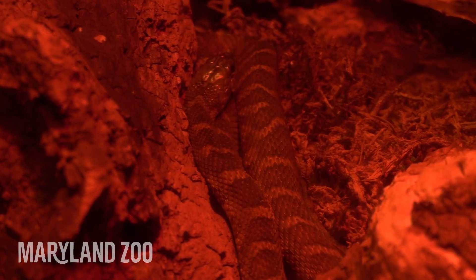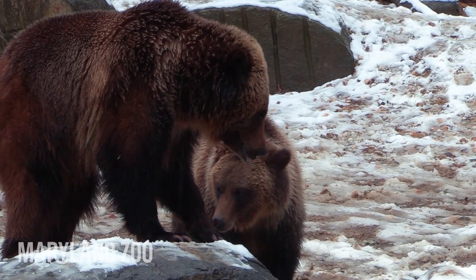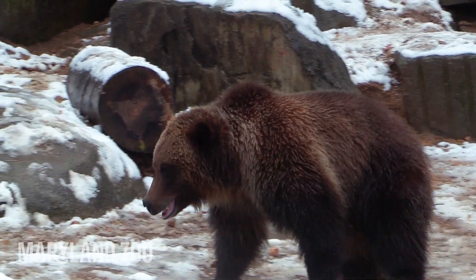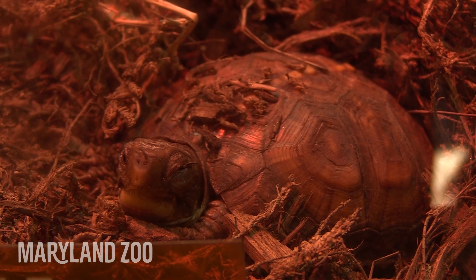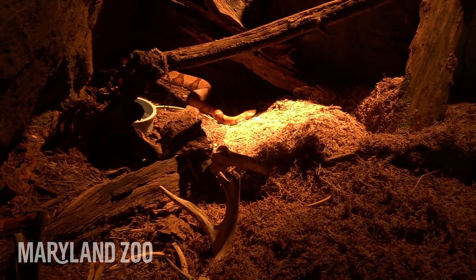Brumation sounds a little bit like hibernation — are they similar or different? They are similar. Brumation is the term usually associated with reptiles and hibernation is usually associated with mammals. Animals during hibernation will actually sleep deeply throughout the whole time, but for brumation they're more inactive. If there's a warm day, you might see a snake or a turtle come out and bask.